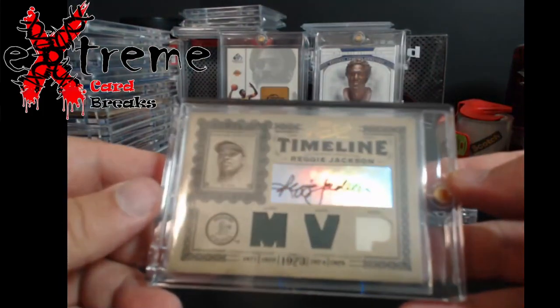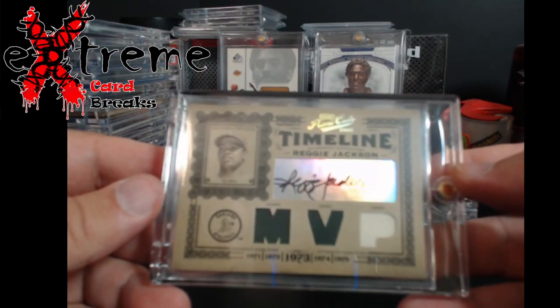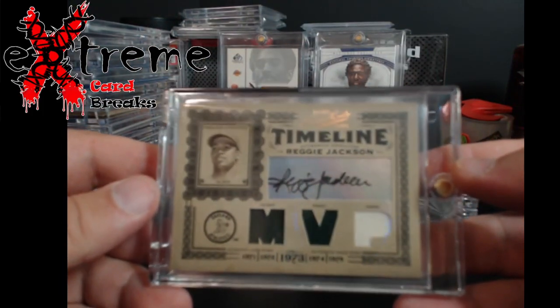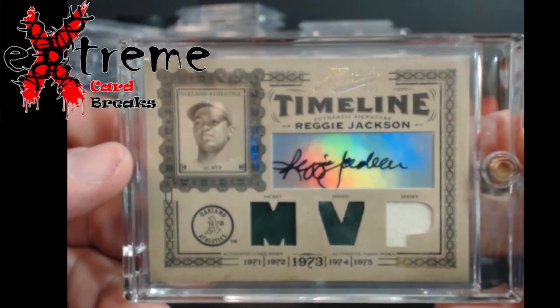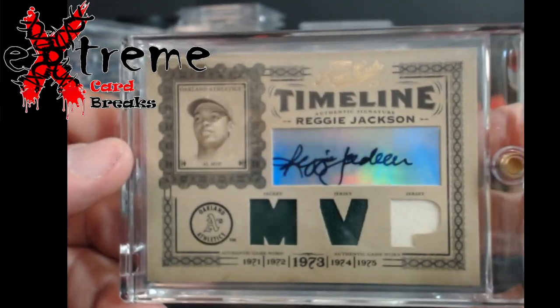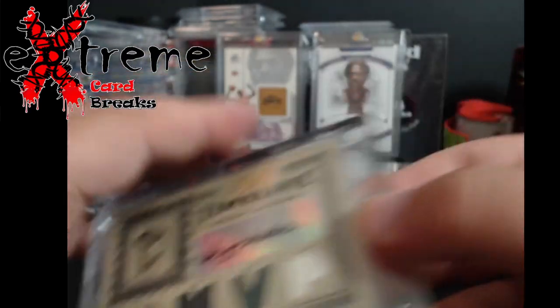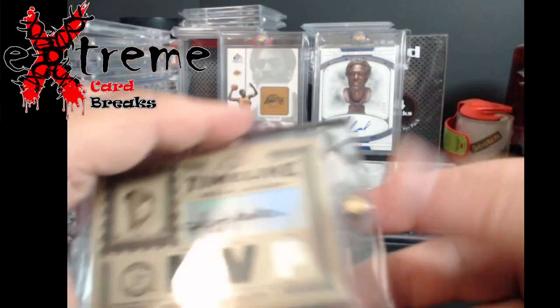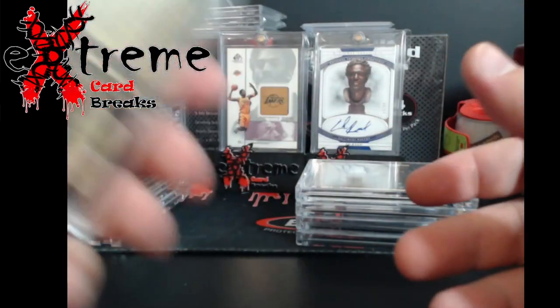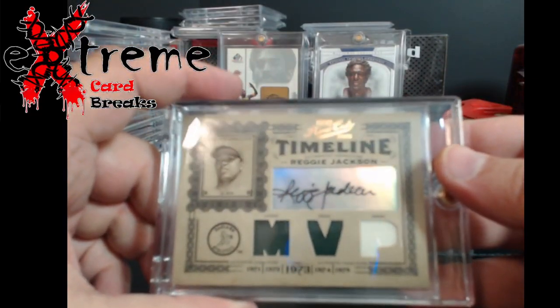Reggie Jackson Prime Cuts from 2005 — auto with three jersey pieces on it. Let me get a little better focus so you guys can see and appreciate it. These are really cool cards. This is numbered out of five — number three out of five on the Reggie Jackson.